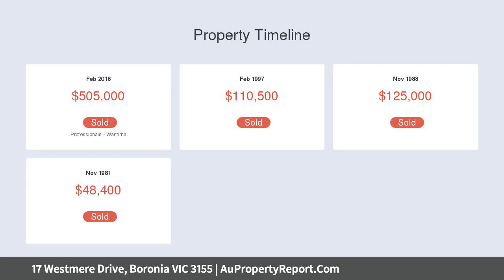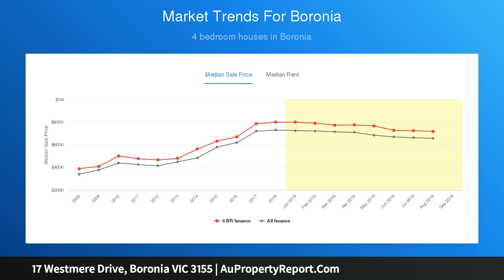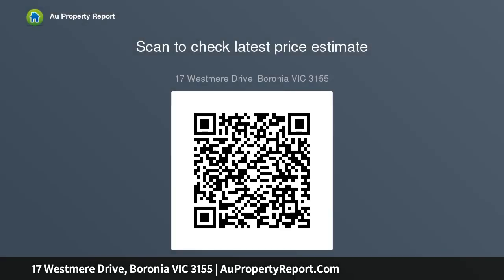The home's incredible layout includes a private formal lounge room adorned with plush carpet and street-facing windows that allow natural light to seep inside. The open and airy kitchen, meals and family room is bound to take your breath away with its stunning stone benches, shimmering tile splashbacks, stainless steel appliances including dishwasher, butler's pantry, plus a lengthy breakfast bench for when guests compete for chef company.